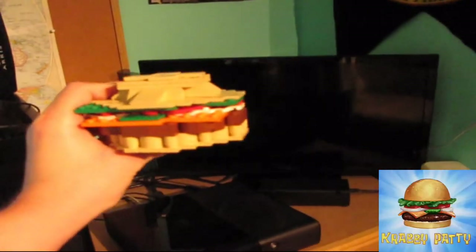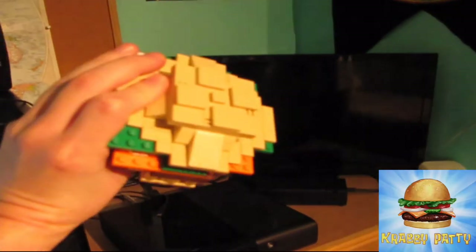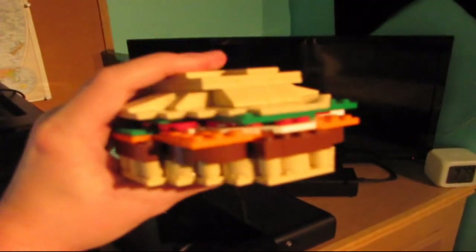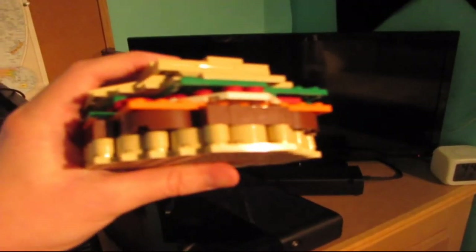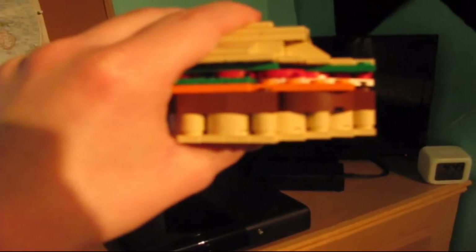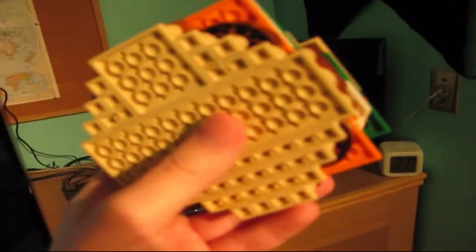There it is — there is the Krabby Patty. Wow, that seems like good lighting. I have my computer back, and I may have solved the problem with my capture card. When I tried to record with the capture card and there was no sound, I think I needed an audio cable, which I now have, so let's hope that solved the problem.